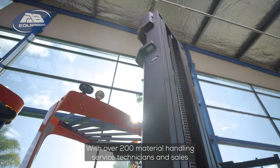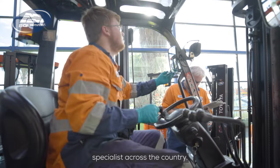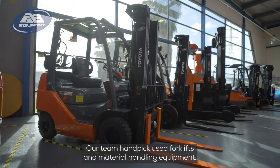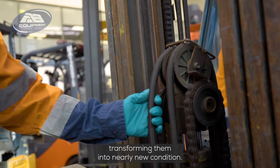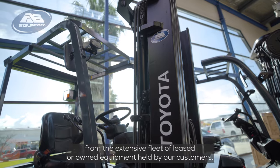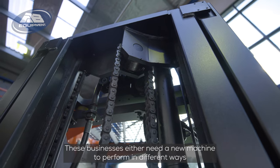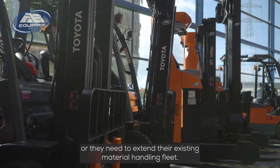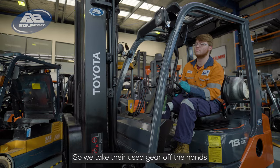With over 200 material handling service technicians and sales specialists across the country, our team handpicks used forklifts and material handling equipment, transforming them into nearly new condition. We select machines from the extensive fleet of leased or owned equipment held by our customers — businesses that either need a new machine to perform differently, or need to extend their existing fleet. So we take their used gear off their hands.